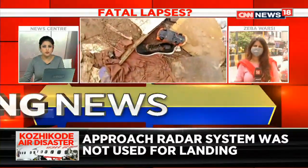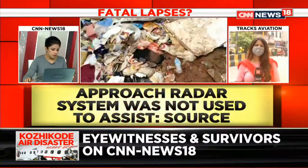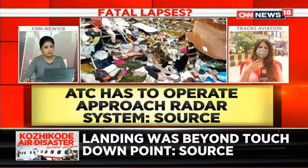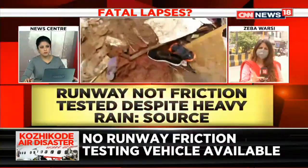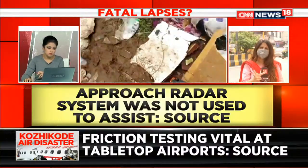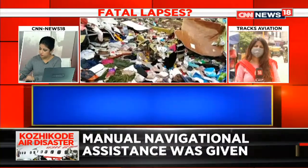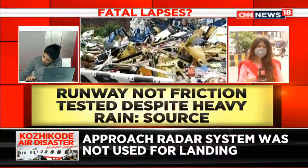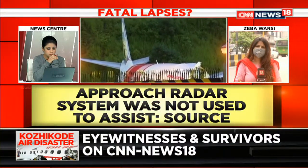Asked why it was not used, ATC sources confirm that the approach radar system is being used sparingly due to COVID-19 because there are fewer staff for operation. A NOTAM has been issued, and for this particular flight the slot was not available, so the approach radar system was not functioning during landing — which is why manual navigation was done by ATC. The approach radar system is usually used when there is high flight frequency with many flights landing around the same time, which was not the case here. But it was still a bad weather condition with heavy rainfall, and the computerized foolproof system that assists in landing was not available.